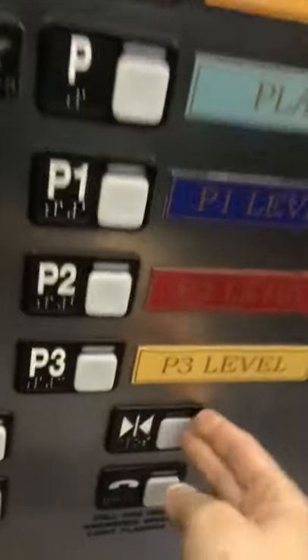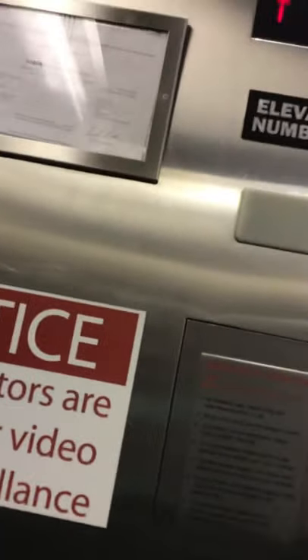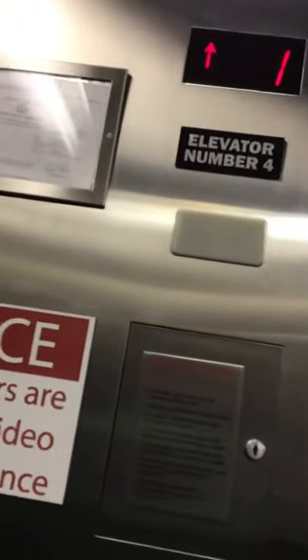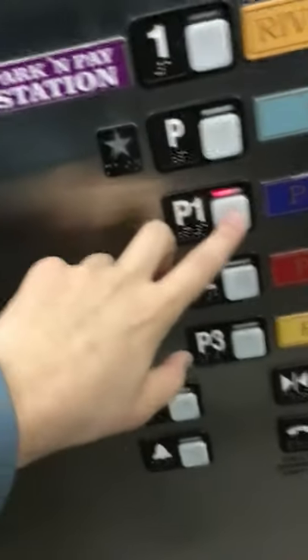Excuse me, sorry. You're fine, you're fine. Oh look, that part of the door clothesline is missing — look. Same thing as the other car, go P1.